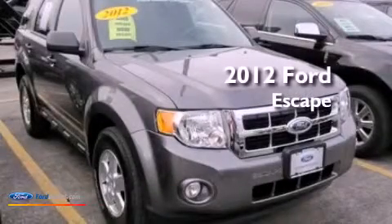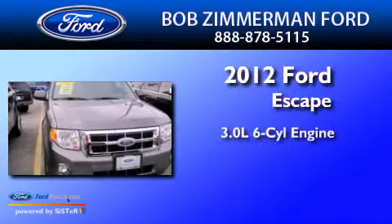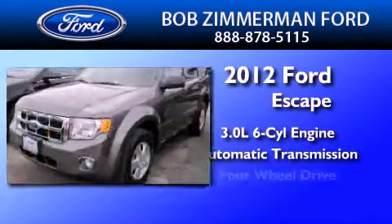This is a certified pre-owned 2012 Ford Escape. It has a 3.0-liter six-cylinder engine, an automatic transmission, and four-wheel drive.